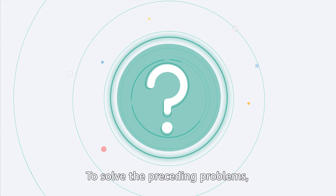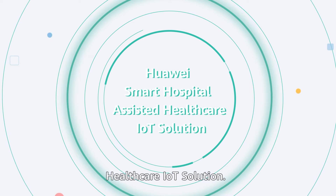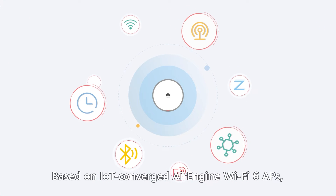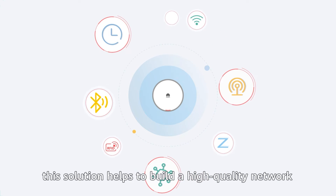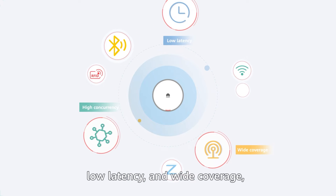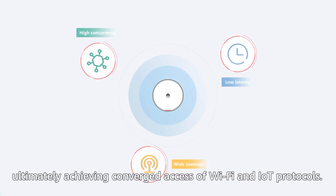To solve the preceding problems, Huawei innovatively launches the Smart Hospital assisted healthcare IoT solution. Based on IoT-converged Air Engine Wi-Fi 6 APs, this solution helps to build a high-quality network that features high concurrency, low latency, and wide coverage, ultimately achieving converged access of Wi-Fi and IoT protocols.